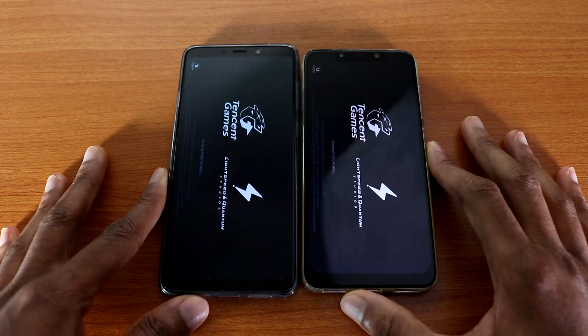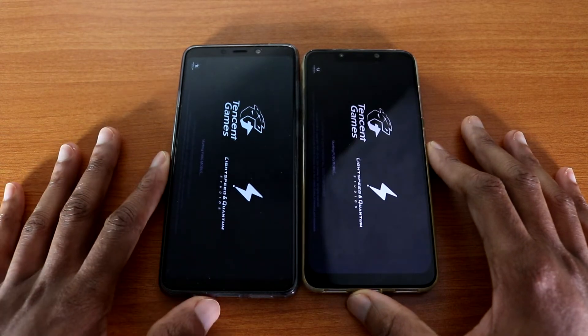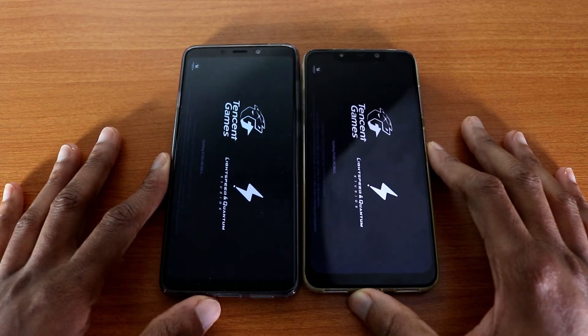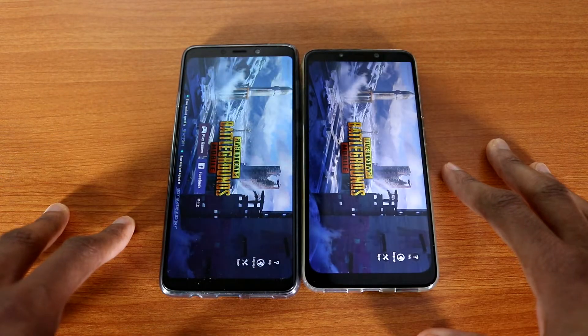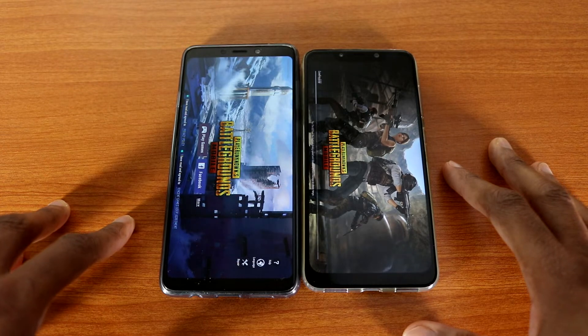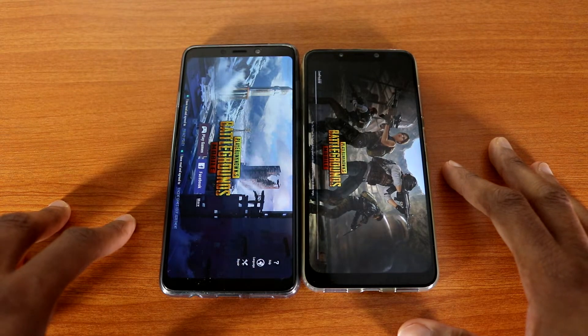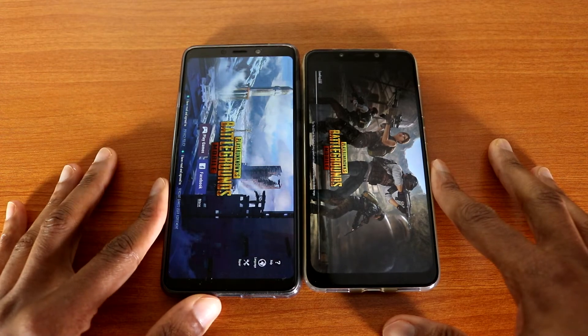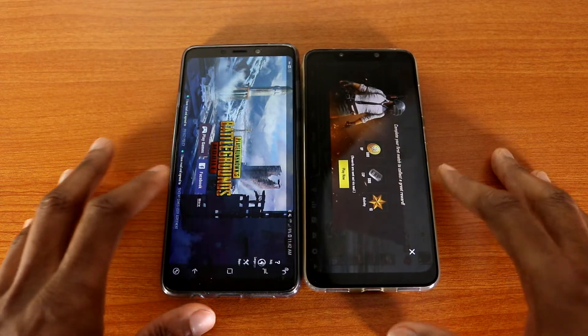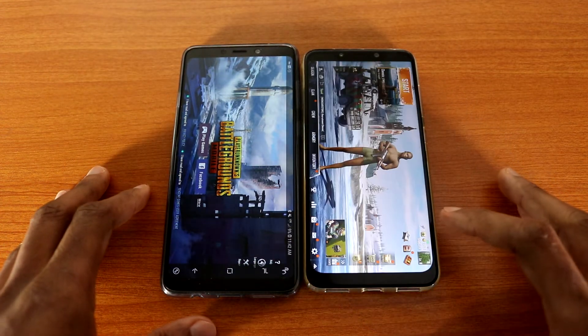PUBG Mobile — let's go. Now the test should be fair because there's no more update for the Pocophone. Let's see who's gonna win — will it be the Galaxy E9 or the Pocophone? And the Galaxy E9 wins this test! You can see it's still loading on the Pocophone F1, so this test goes to the Galaxy E9 2018.